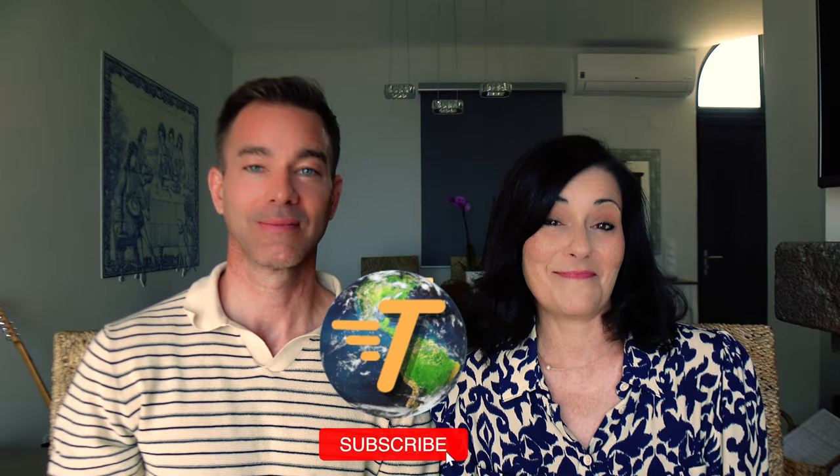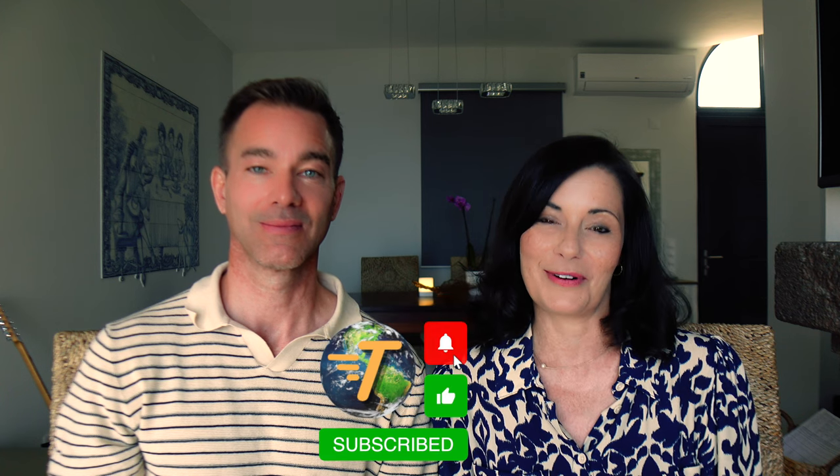Thank you for watching our video. If you've enjoyed it, please hit the like button and leave us a comment down below and subscribe to our channel. We really appreciate it. And as always, check back in and track us down.